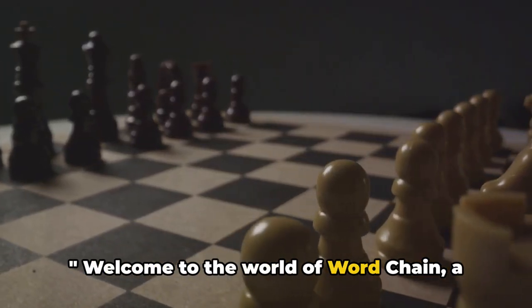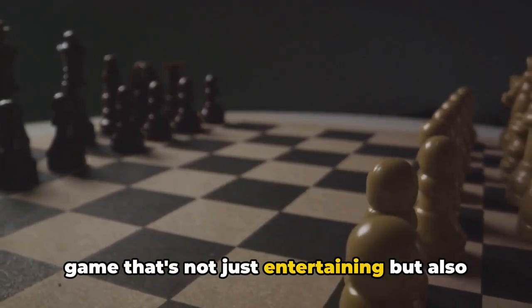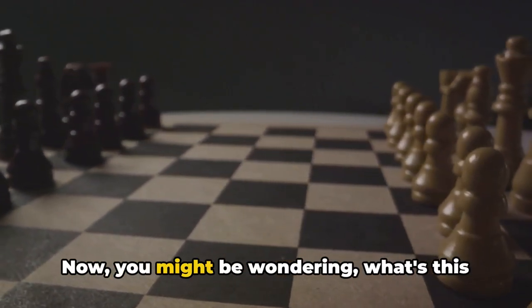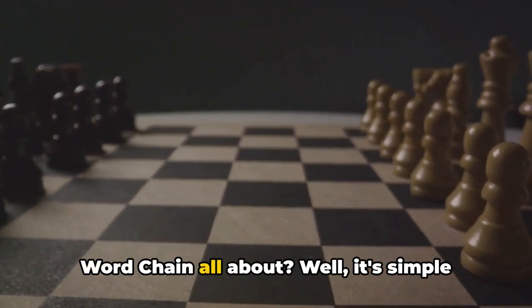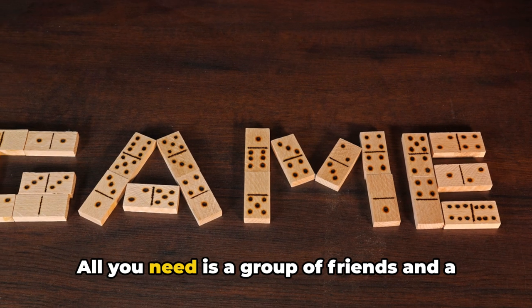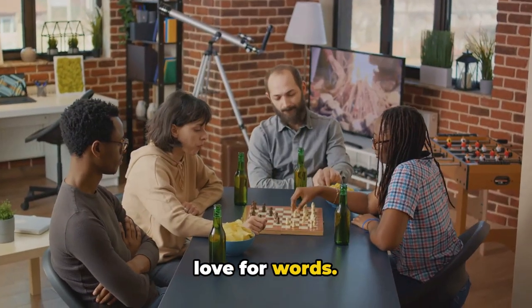Welcome to the world of Word Chain — a game that's not just entertaining, but also a fantastic way to expand your vocabulary. You might be wondering, what's this Word Chain all about? Well, it's simple and fun. All you need is a group of friends and a love for words.